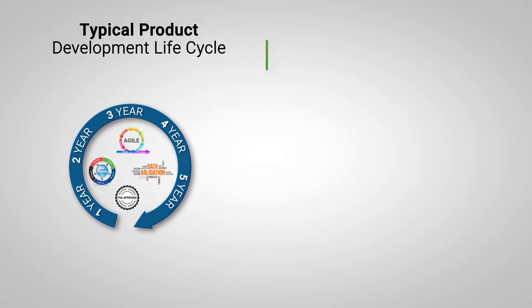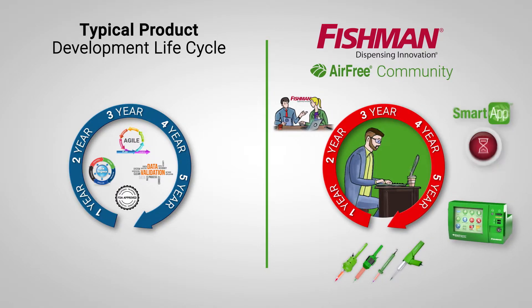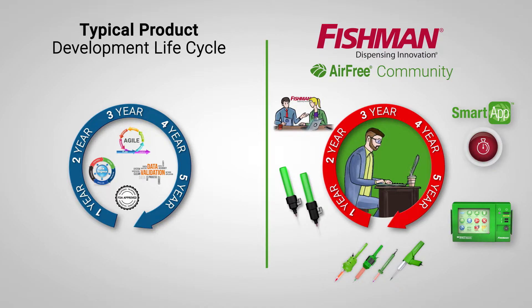Fortunately, during that time, Fishman's fast-fingered design engineers, working hand-in-hand with members of the air-free community, will have developed several new smart dispenser advancements, along with some new smart apps.